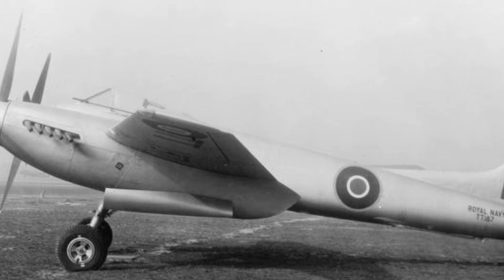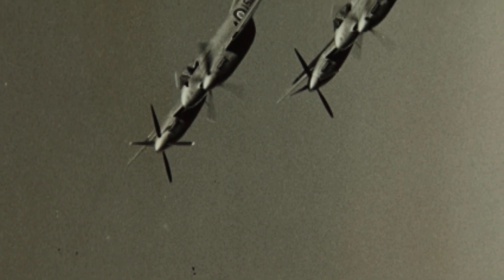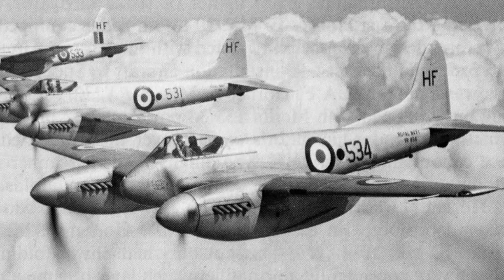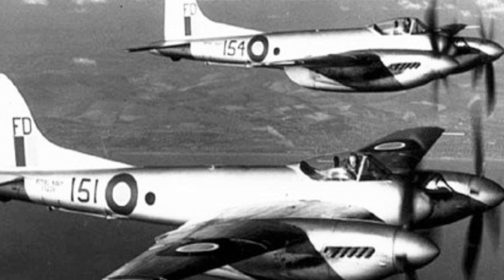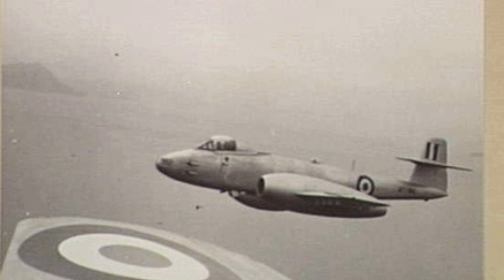The first DH-103 Hornet F-Mark-1 was delivered to the RAF on the 28th of February, 1945, arriving at the Aeroplane Armament Experimental Establishment, Boscombe Down. The Second World War would end before the Hornet could see service, and the first squadron, No. 64 Squadron, was formed at RAF Horsham St. Faith in May 1946. This was followed by No. 41 and 65 Squadrons, and eventually seven squadrons would be equipped with Hornets. Hornet squadrons were tasked with defending UK airspace until replaced by Meteor 8s in 1951, and from 1949 switched to interceptor and intruder duties.